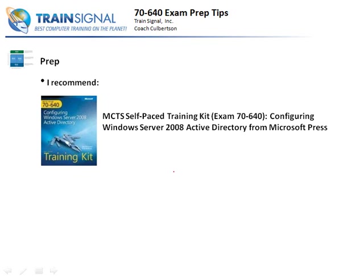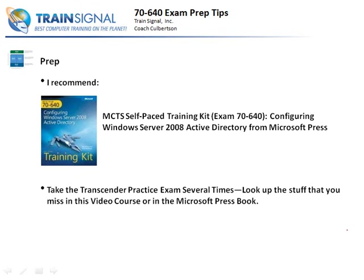If you don't have any other resources and you just pick up this book, it's probably going to help you a lot towards getting ready for the exam. However, if you use the book in conjunction with this video course, you can use the book as a good reference - if there's something you want to learn more about, it's a great place to start. It's very comprehensive and one of the first Microsoft Press books in a long time I've really felt good recommending. Take the Transcender practice exam several times - the Transcender exam is included with this video course. Then look up the stuff you miss in this video course or in the Microsoft Press book. If you have this video course, the Microsoft Press book, and the Transcender exams, and you use them well, you're not going to have any problem getting through the 7640 exam.